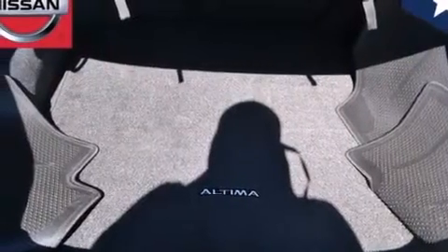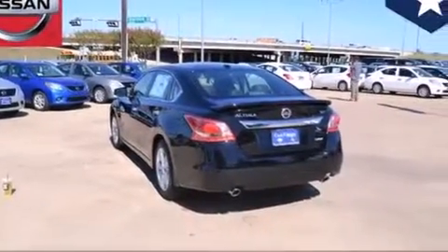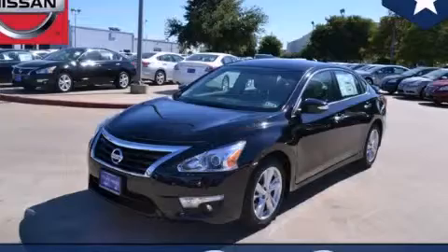With an EPA estimated rating of 38 miles per gallon on the highway, it's easy to see how you can save. Stop by today and test drive this automobile for yourself.